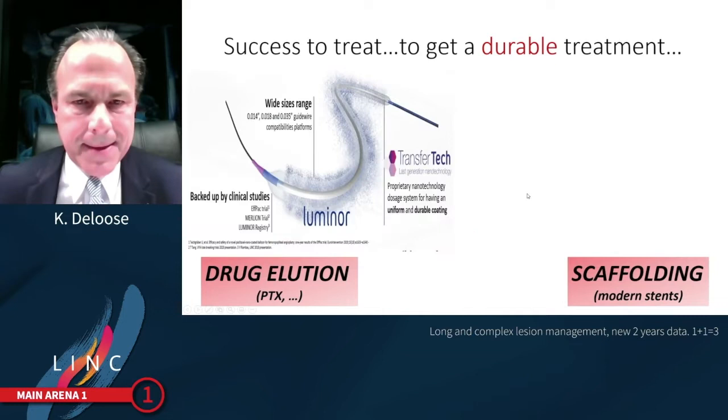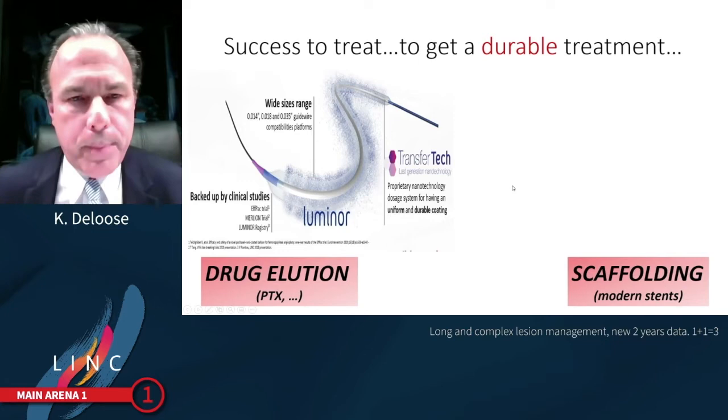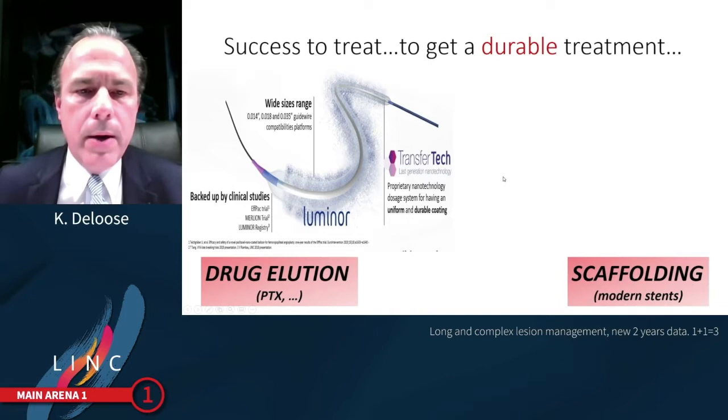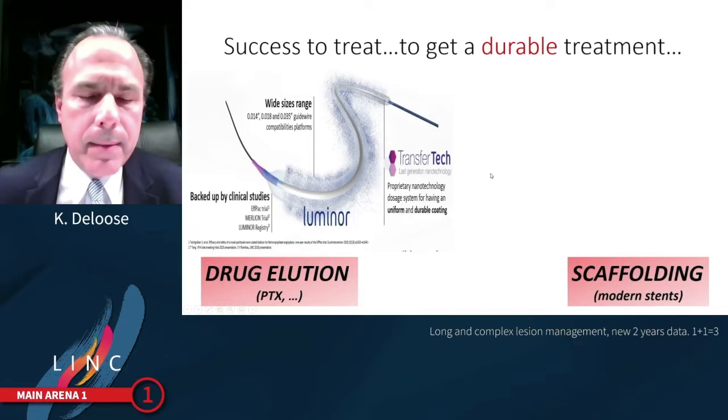Looking at the portfolio of iVascular, we find two very nice products that respond to this potential treatment. First, we have the LUMINOR drug-coated balloon, an innovative DCB with the latest generation of nanotechnology creating a uniform and durable coating with a three microgram per square millimetre paclitaxel elution.